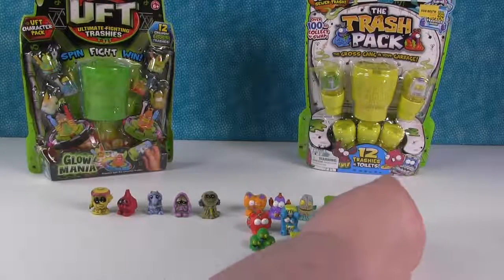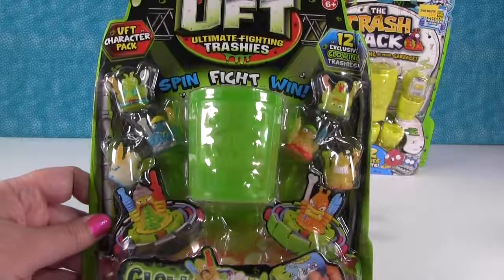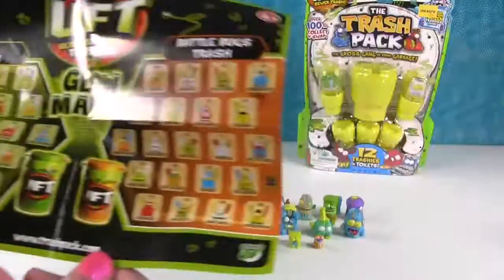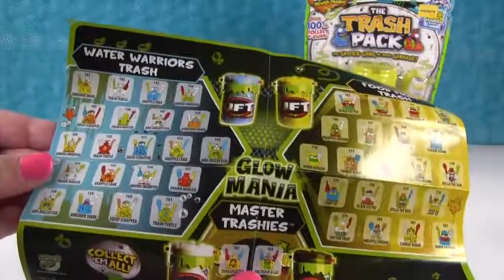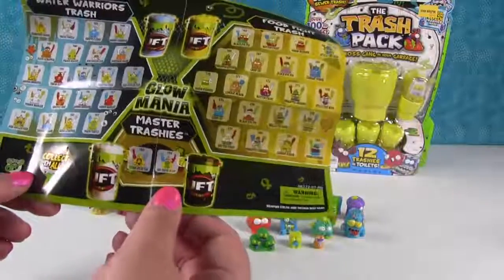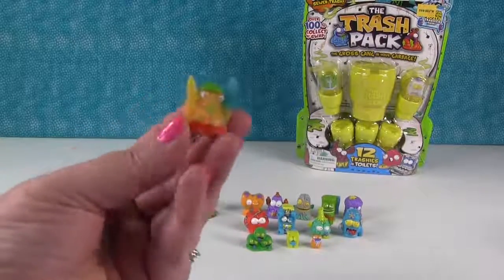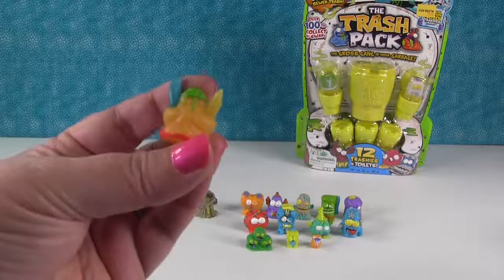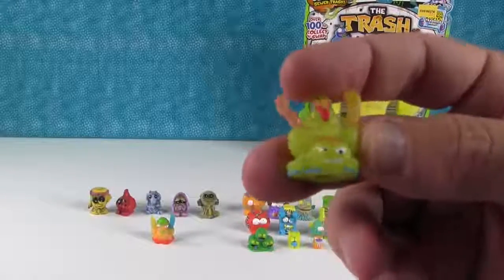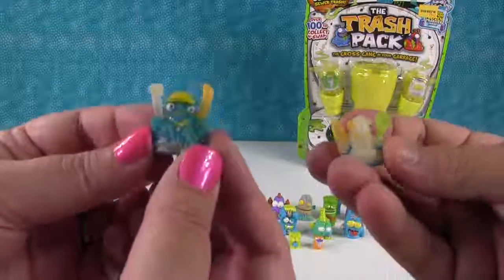Alright, which pack do you want to open now Shannon? How about the Ultimate Fighting Trashy - Spin Fight Win. So another fun checklist - these are the Glow Mania dudes. We have alien trash, battle bugs trash, water warriors trash, and the food fight trash. These are all exclusive. And good luck figuring out who's who - a lot of these look very similar, they just had different colors. Here's like a little scorpion guy - I like him. I like this blue guy.